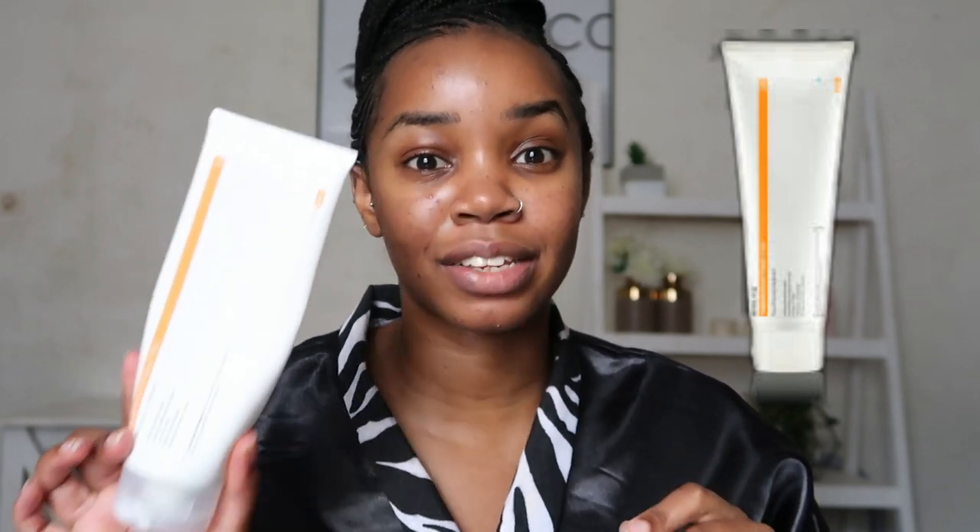Tip number one is related to acne.org itself. When you're starting the acne.org system, it comes with a cleanser, a 2.5% benzoyl peroxide — which is the main treatment to treat or manage your acne — and a moisturizer. My first tip: if you can't afford to get everything in the kit, just get the benzoyl peroxide. You can check the website for substitute recommendations, but my personal recommendation is to get a very basic cleanser and a very basic moisturizer.